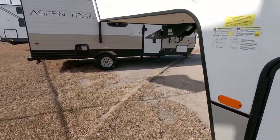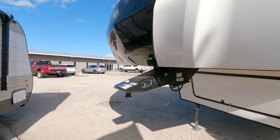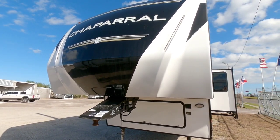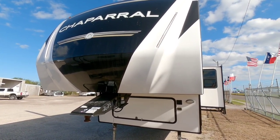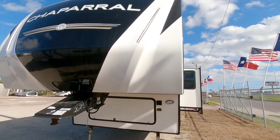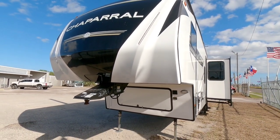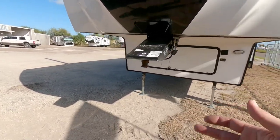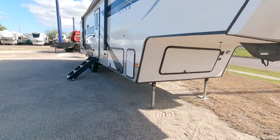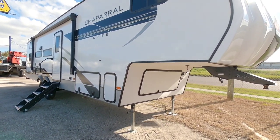Honestly, from a value perspective — I've said it so many times — the Chaparral and the Brookstone are, in my opinion, two of the best values in fifth wheels you can buy. Their pricing has gone up like everyone else, but not as dramatically. They've still tried to keep their units at a price point that most people looking at fifth wheels can afford, and I can appreciate that. Even if it means some compromises — as material costs go up, you have to raise pricing — but they've done a good job not going overboard.